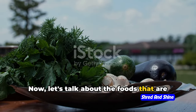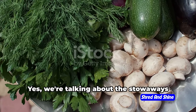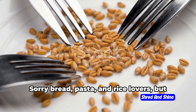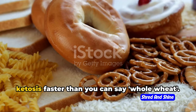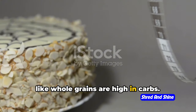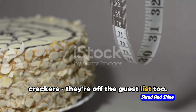Now let's talk about the foods that are as welcome on a keto diet as a bull in a china shop — the stowaways that can sneak in and sabotage your hard-earned ketosis. First up, grains. Sorry bread, pasta, and rice lovers, but these carb-heavy culprits can break ketosis faster than you can say whole wheat. Even the so-called healthier options like whole grains are high in carbs. And cereals and crackers are off the guest list too.